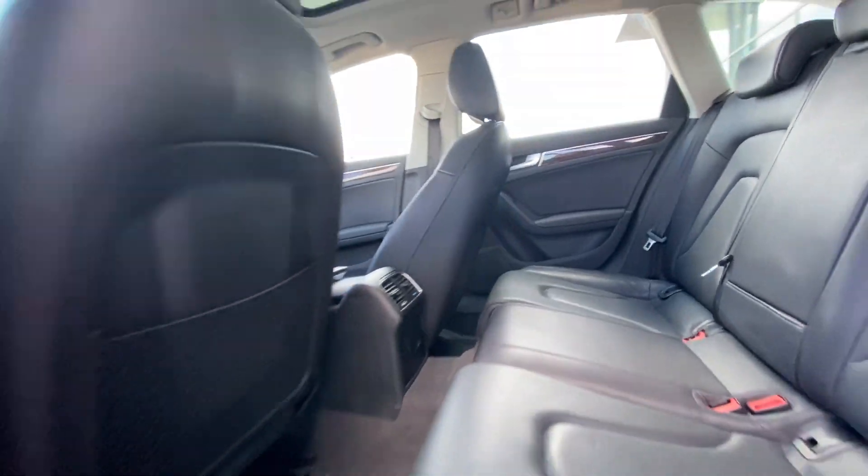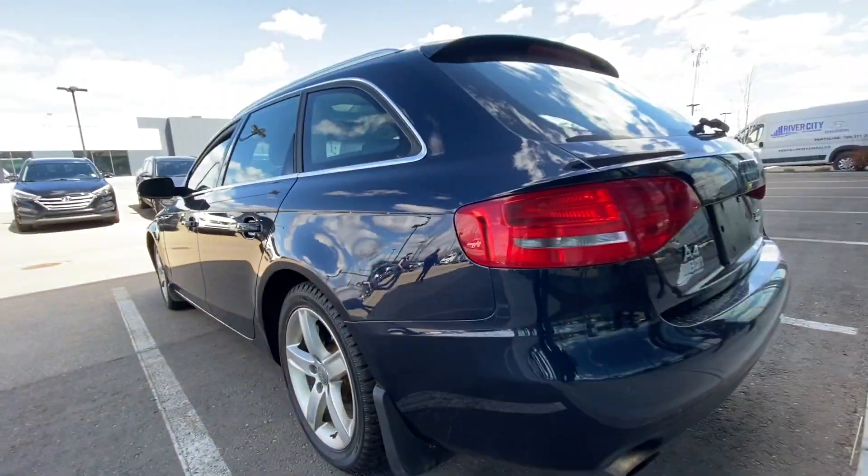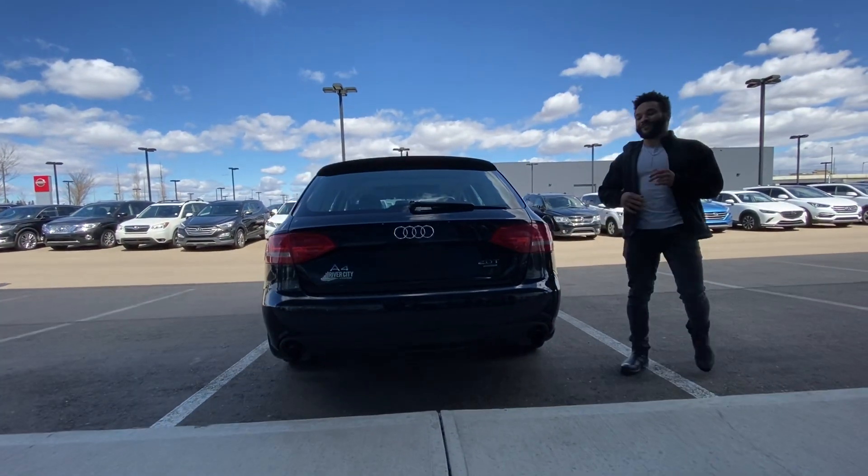Now, these seats do fold flat, so that is a nice little added touch. You will get this beautiful look on the back, going a little more on the left, and the dual exhaust, which I think adds a very sporty look to the vehicle.